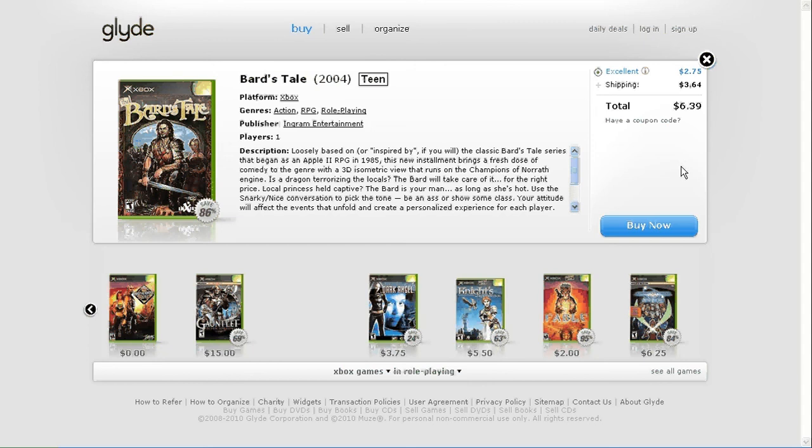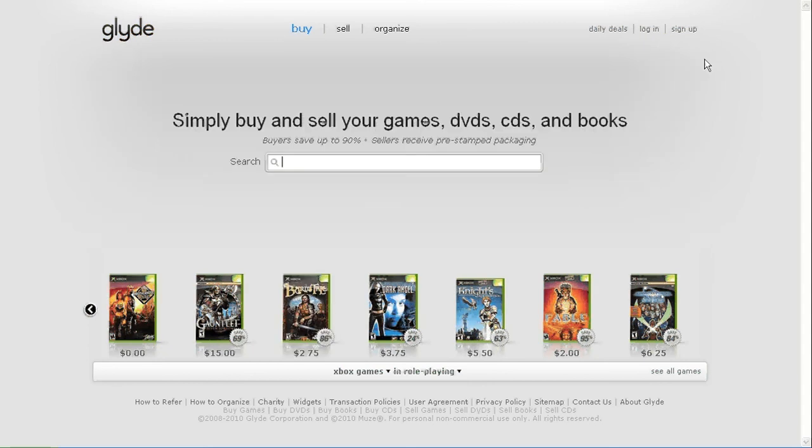I just wanted to share that with you guys — can't keep all these great websites to myself. So again, that's Glide, G-L-Y-D-E dot com, go check it out. This is FND for the dailynerd.net tech blog. Cheers.